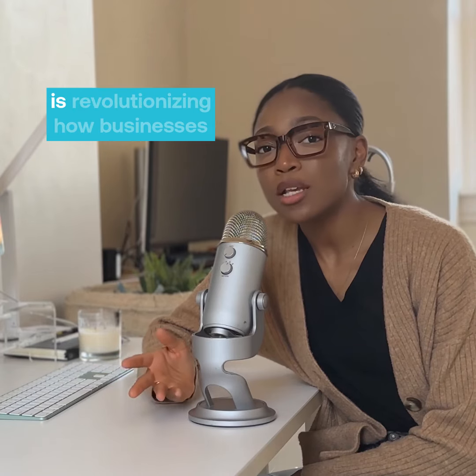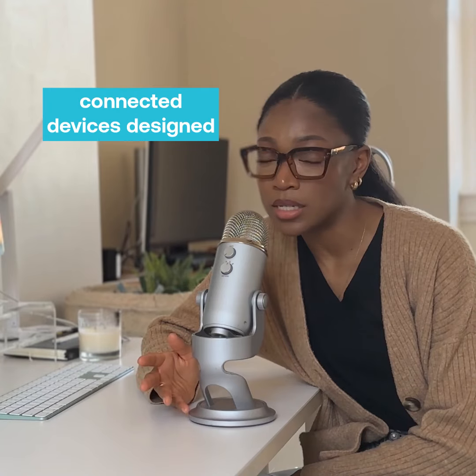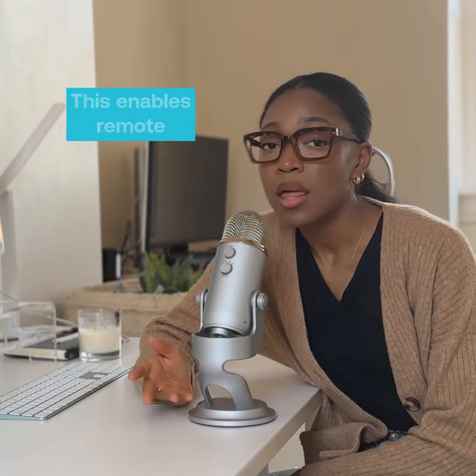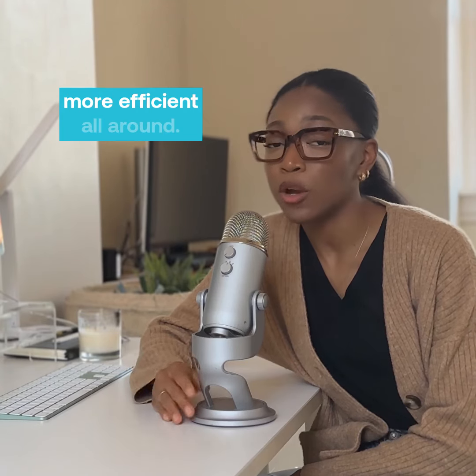With the need to make commercial refrigeration more efficient, Solotec is revolutionizing how businesses monitor and control their refrigeration systems. They've created a number of connected devices designed to monitor everything from temperature to energy usage. This enables remote management, which ensures operational excellence, helping to make these systems more efficient all around.